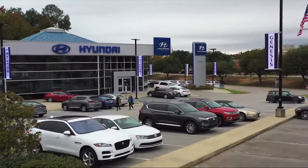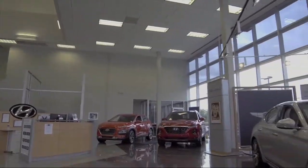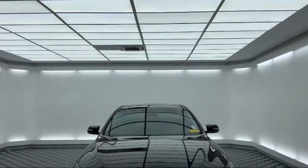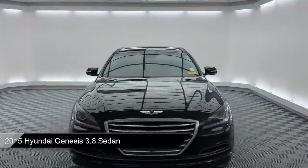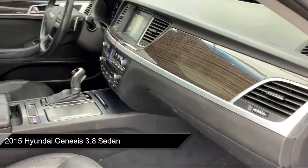Welcome to Peacock Hyundai Columbia, and here's a look at another one of our great vehicles from our extensive inventory. It comes equipped with rain-sensitive windshield wipers, heated front seats, alloy wheels, steering wheel controls, navigation, and keyless entry.